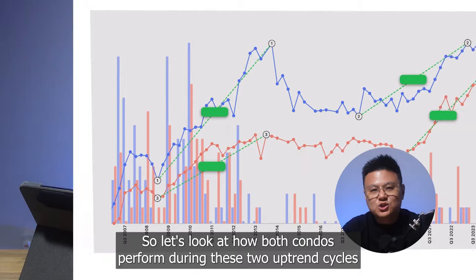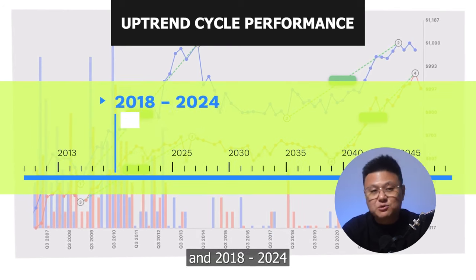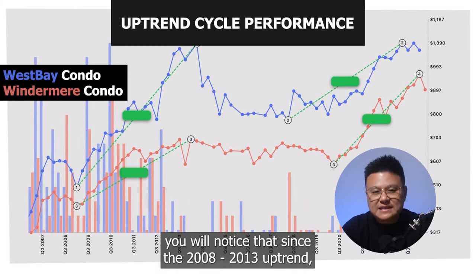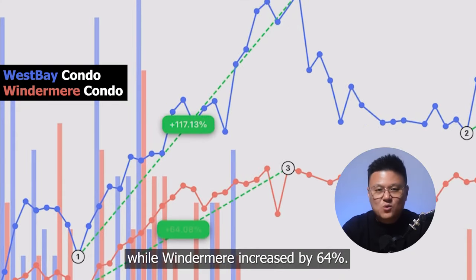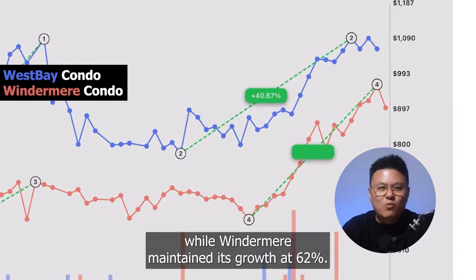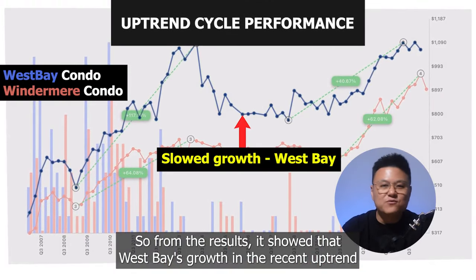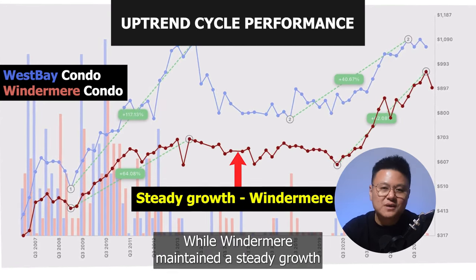Let's look at how both condos performed during two uptrend cycles: 2008 to 2013 and 2018 to 2024. Looking at the historical trend, during the 2008 to 2013 uptrend, West Bay increased by 117% while Windermere increased by 64%. But during the 2018 to 2024 uptrend, West Bay increased by only 40% while Windermere maintained its growth at 62%. The results show that West Bay's growth in the recent uptrend slowed down significantly — by more than half — while Windermere maintained steady growth.